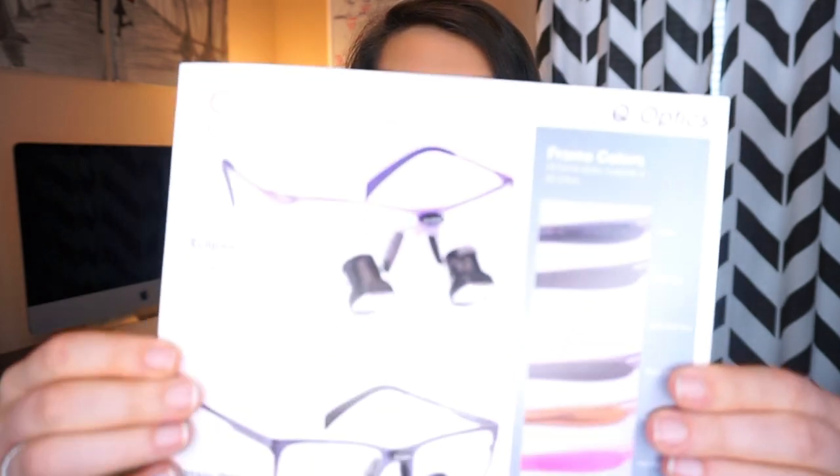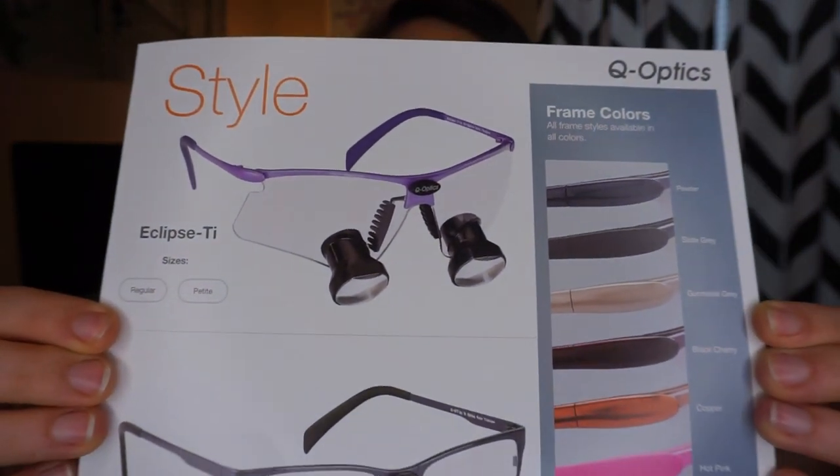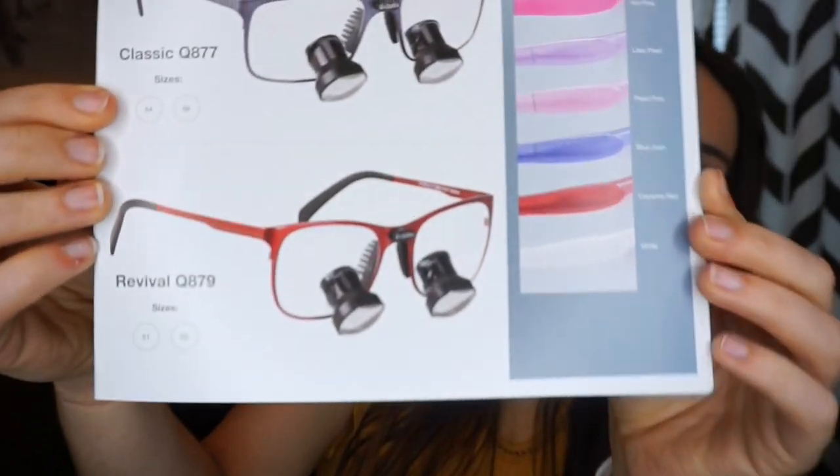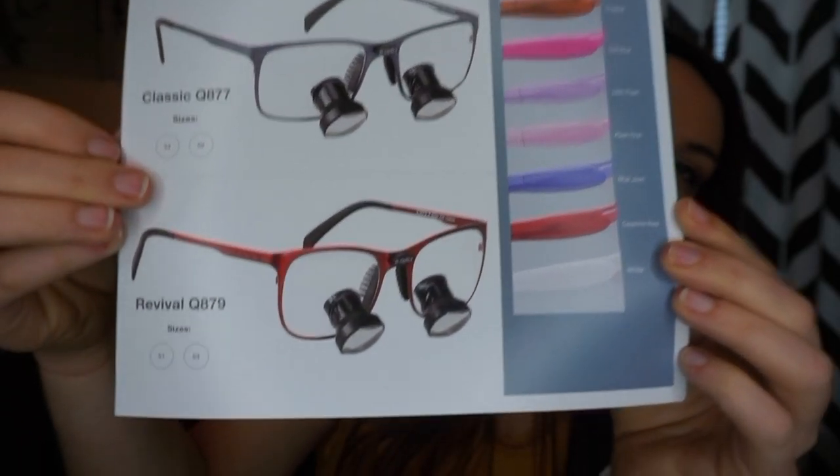I did end up choosing Q-optics. Looking at their pamphlet, I went with the eclipse frame style. They also have the classic Q877 and the revival — I thought the revival was the cutest and wanted it, but I went with the eclipse because there's a lot more space between the telescope and the top of the frame. With the revival and classic, the telescope was literally taking up half my vision.